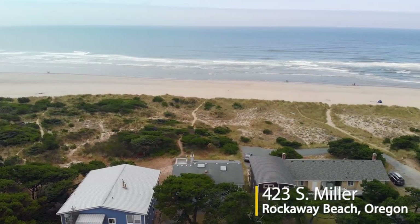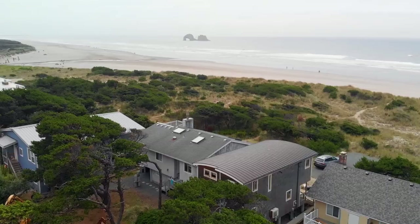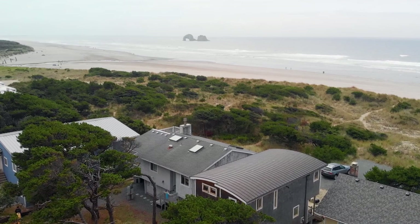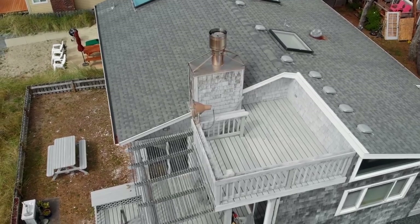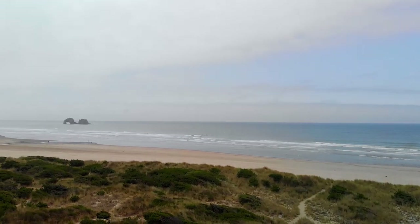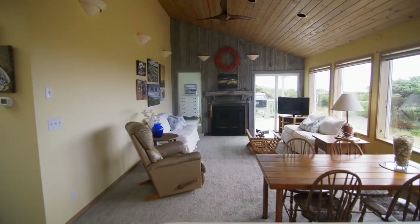Welcome to this fantastic opportunity for a custom-crafted oceanfront home in Oregon's scenic Rockaway Beach. With spectacular views of Twin Rocks, it's located in a private setting, well off the street and with a direct beach trail. Enjoy the view decks, including a delightful crow's nest, perfect for taking in the panoramic views and refreshing ocean breezes.